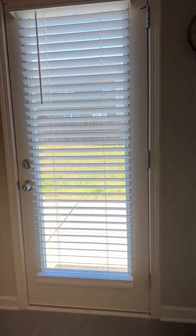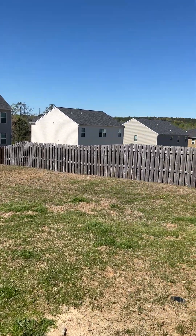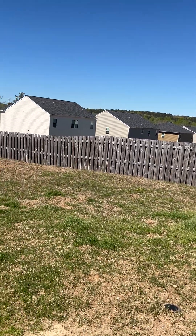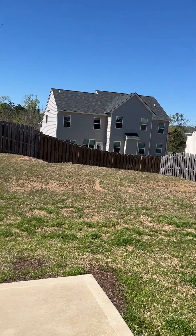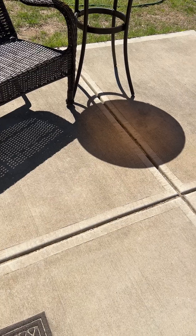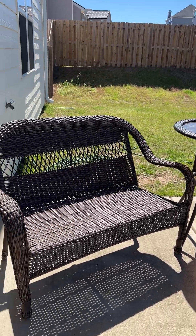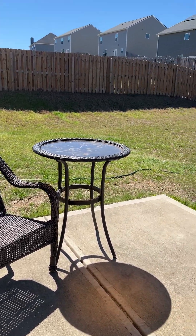I'm going to go ahead and show you the backyard while we are back here. Nice fenced-in backyard. You do have a patio area here — it is not covered, but it is here for grilling. There's a little seating area here.